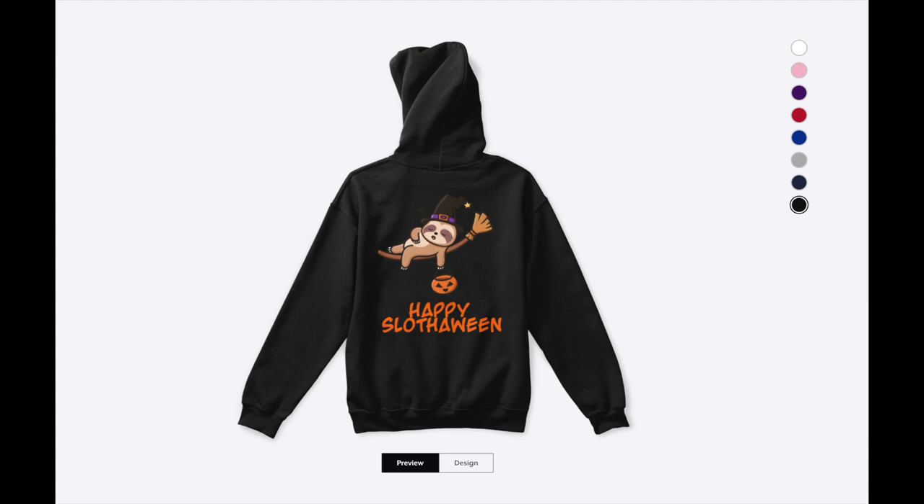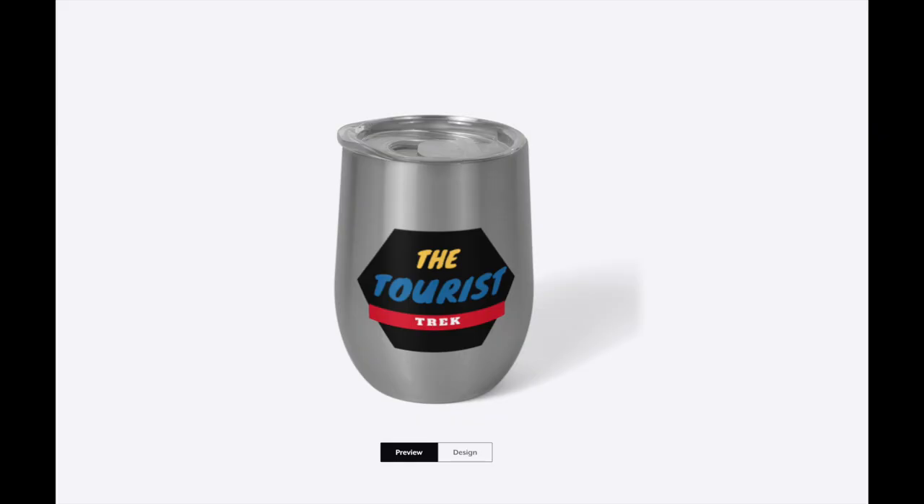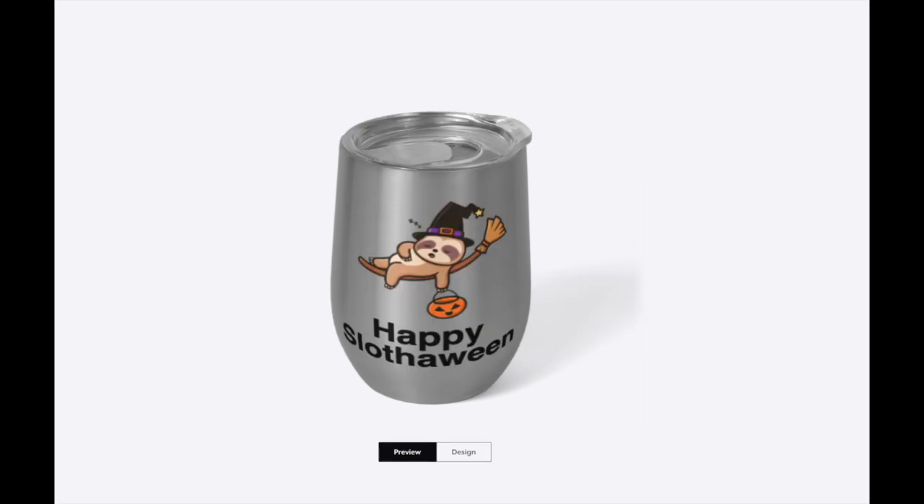If the little one in the family wants to partake in Happy Slothoween, there's a kids' hoodie that says 'Happy Slothoween' on the front and 'The Tourist Trek' on the back — it comes in purple and other colors. There's also a wine tumbler with a metallic look on the front, and 'Happy Slothoween' on the back — perfect for waiting for trick-or-treaters with your little wine.